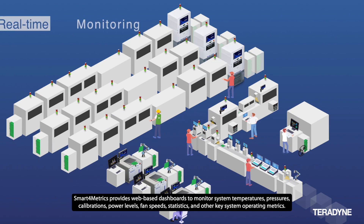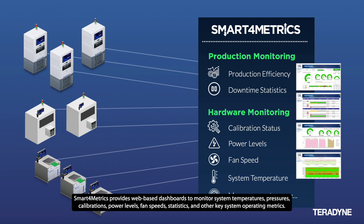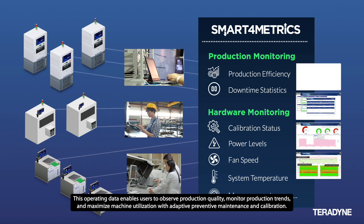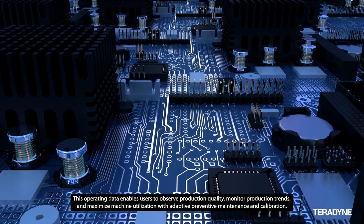Smart4Metrics provides web-based dashboards to monitor system temperatures, pressures, calibrations, power levels, fan speeds, statistics, and other key system operating metrics. This operating data enables users to observe production quality, monitor production trends, and maximize machine utilization with adaptive preventive maintenance and calibration.